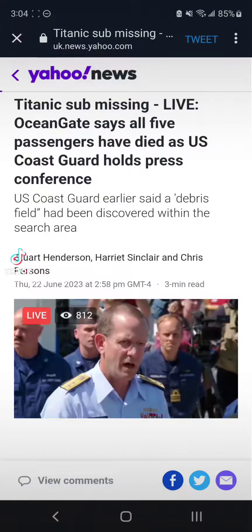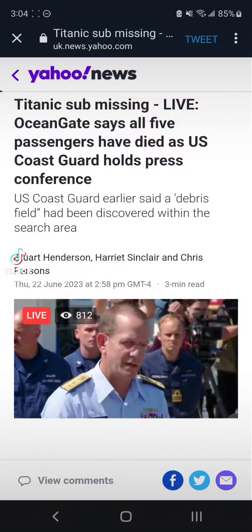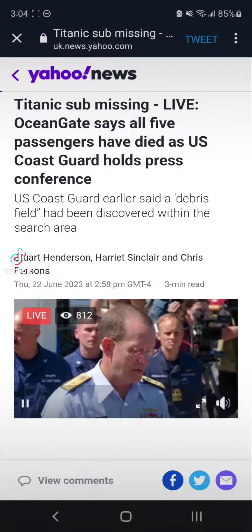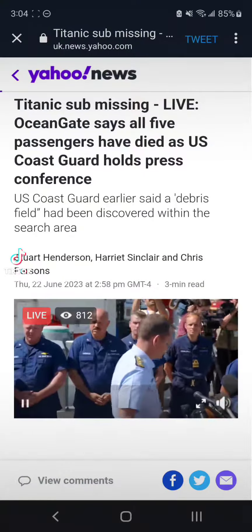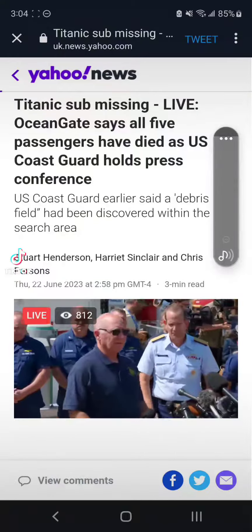Undersea expert Mr. Paul Hankin is here to talk about the nature of some of the debris. Thank you, Admiral.